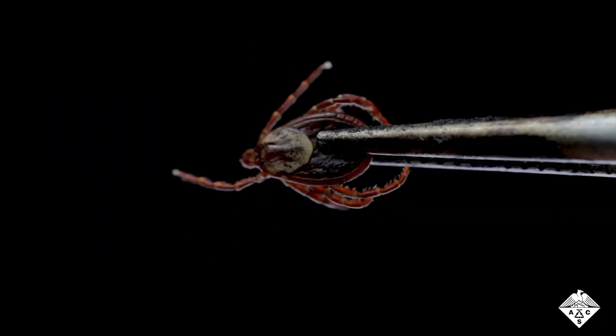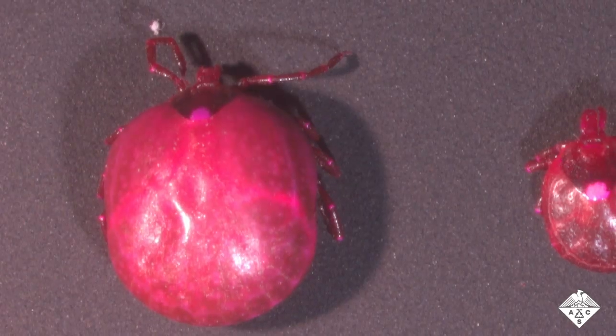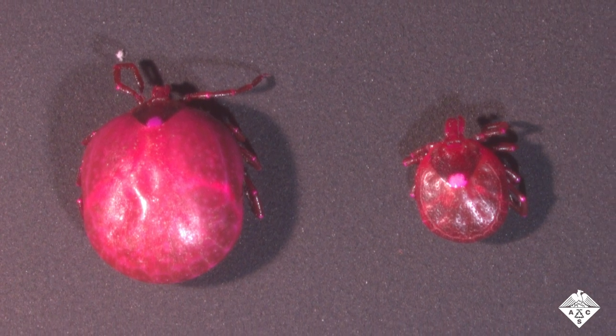Next, Swale and Lee tried their new drug in live ticks. It reduced the amount of blood ticks drank by 15-fold, and it also had other effects.